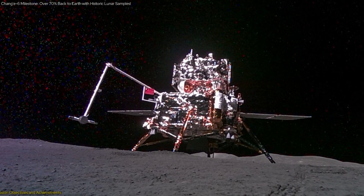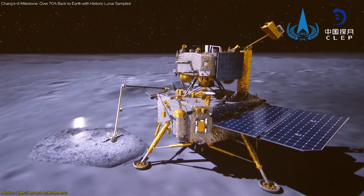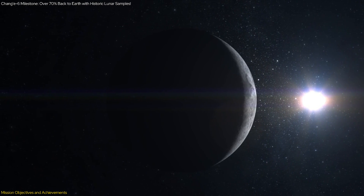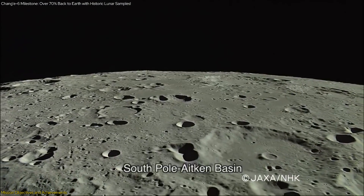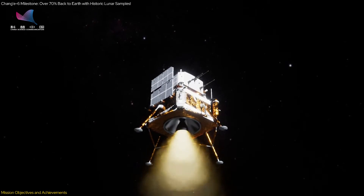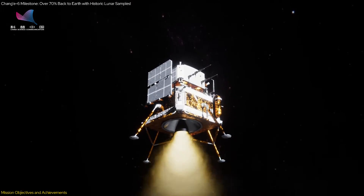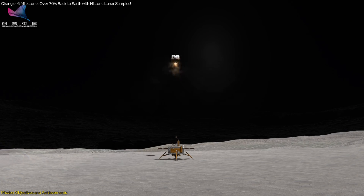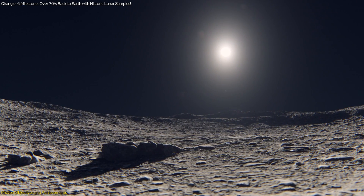Chang'e 6 had clear and ambitious goals from the outset. The primary objective was to collect lunar samples from the far side of the Moon, a region that has remained largely unexplored due to its challenging terrain and communication difficulties. By successfully landing on this remote area, Chang'e 6 aimed to gather and return samples that could provide new insights into the Moon's composition and geological history.